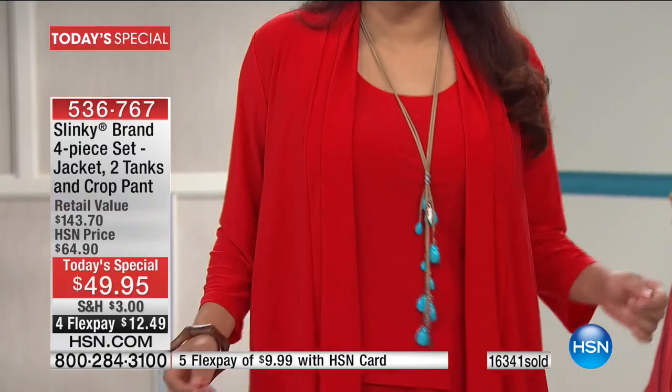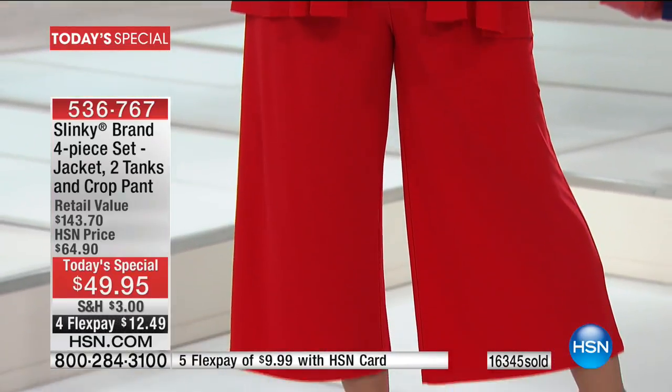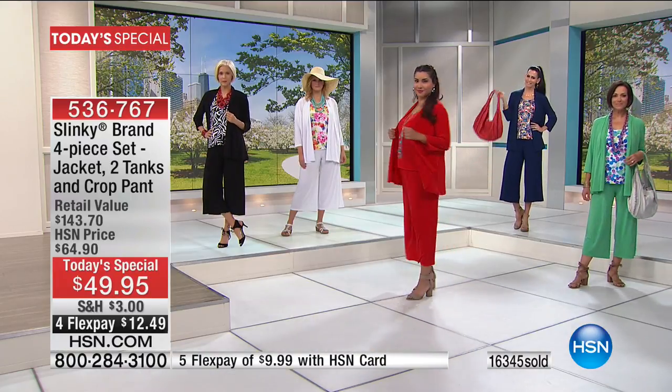I recommend everybody should be getting white. Everybody needs a great crisp white jacket, a white cropped pant, a white tank for summertime. And those white pieces are going to mix and match with every other color of today's special.